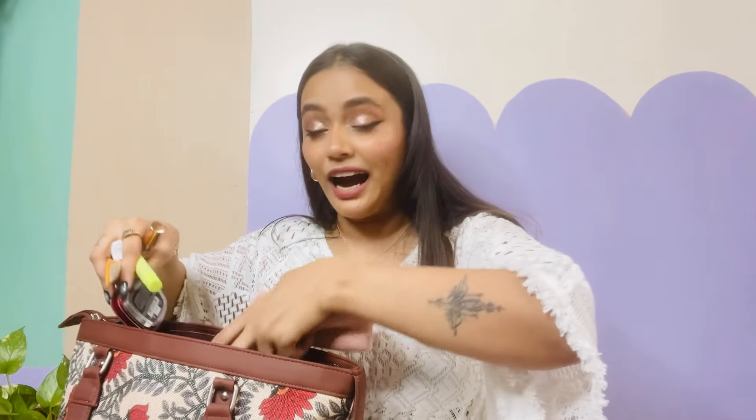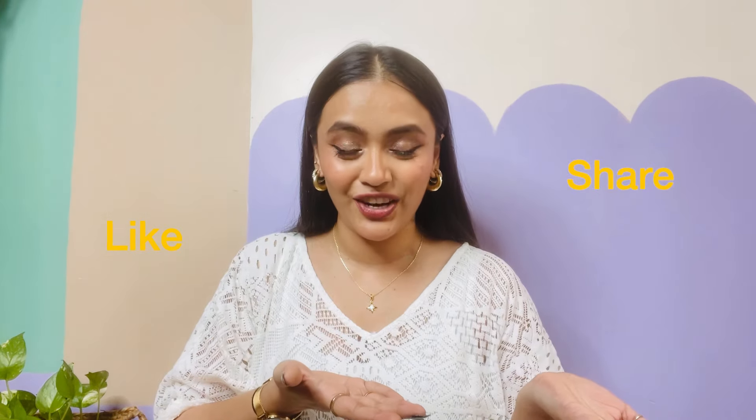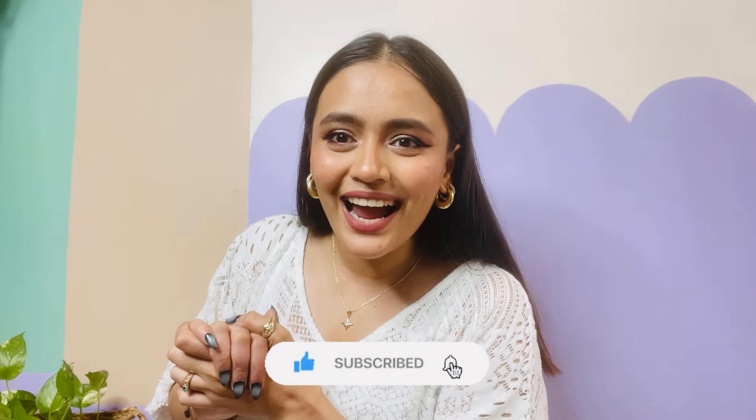And I guess we are done with my bag as well. That's it for today's video, guys, and I hope that you enjoyed it. If yes, then please like it and share it with your friends and family. Also comment and tell me what you carry in your bag, and I will see you super soon in my next video. Until then, stay safe, love you, and subscribe. Bye!